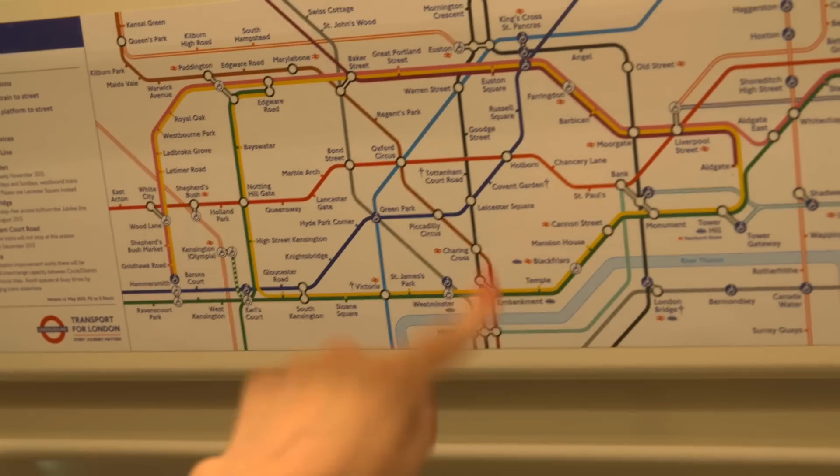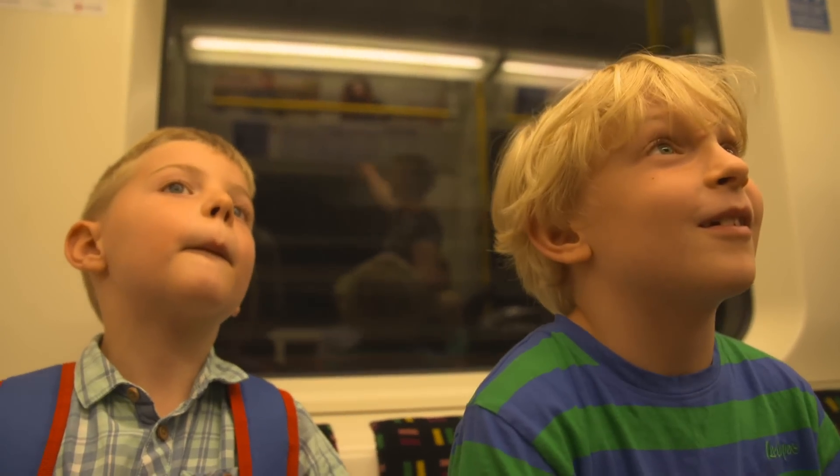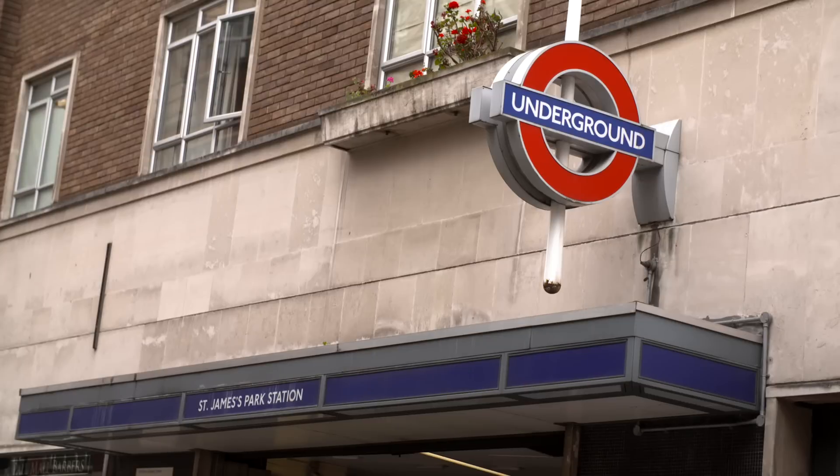And that includes something we all do every day: travel. Here in London, engineering is vital in keeping the city moving underground.